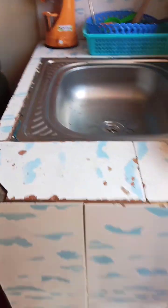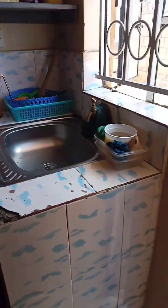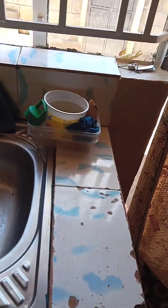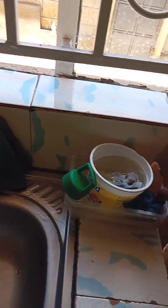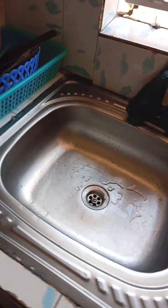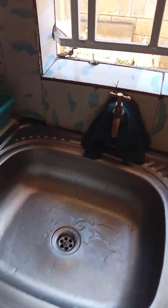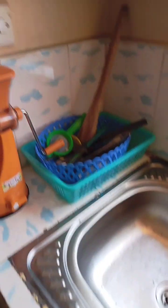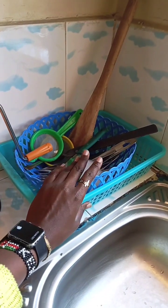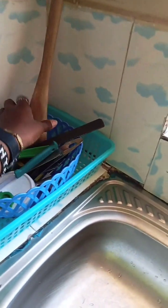Then boom, here's the kitchen. At the kitchen, this is the sink. As you can see, these are washing stuff — this is what is used to wash the utensils. Here is a towel, the sink itself, and then there are some spoons.